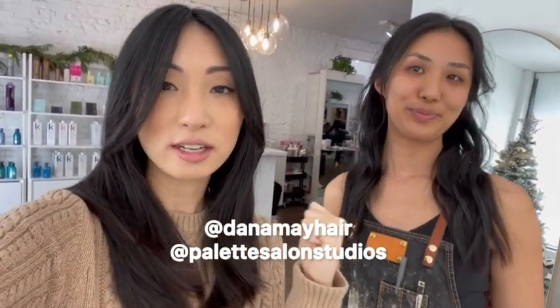If you guys are in the Pasadena area — or even if you're not, I'm not in the Pasadena area and I still make my trek over here — you guys need to come to Palette Studios and come see Dana, because she's literally amazing. At Dana Mae Hair — I'll put her handle right over here — so go follow her. She works at Palette Studios Salon in Pasadena.